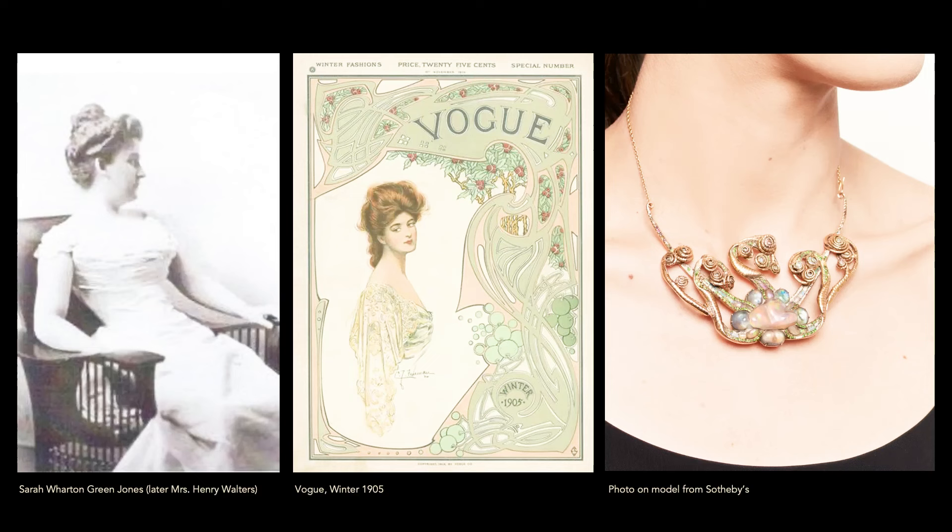Looking at the style of necklines at the time, we can imagine how it may have been worn. I don't think it was worn the way it was shown at Sotheby's — and this is the contemporary image over here with the chain, which is not original.